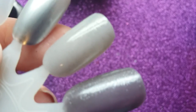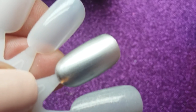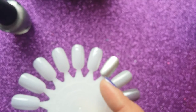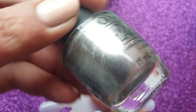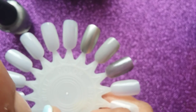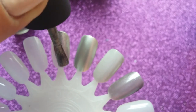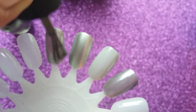You can see the shimmer in both 'I Don't Give a Rotterdam' and the metallic one-coater 'Push and Shove.' The next one is 'Haven't the Foggiest,' which I think was from the San Francisco collection. This is a very opaque gunmetal metallic silver grey.